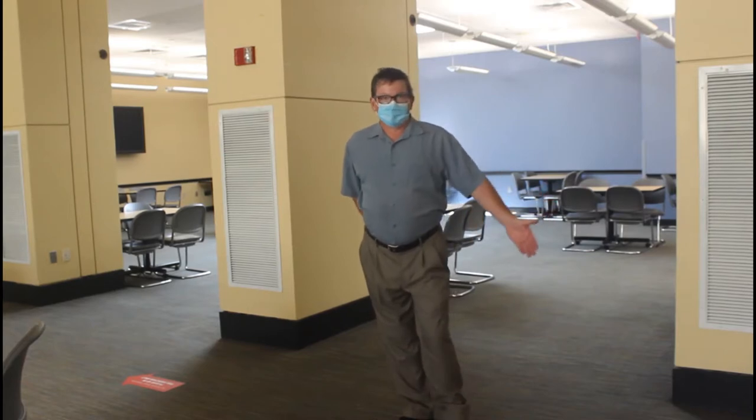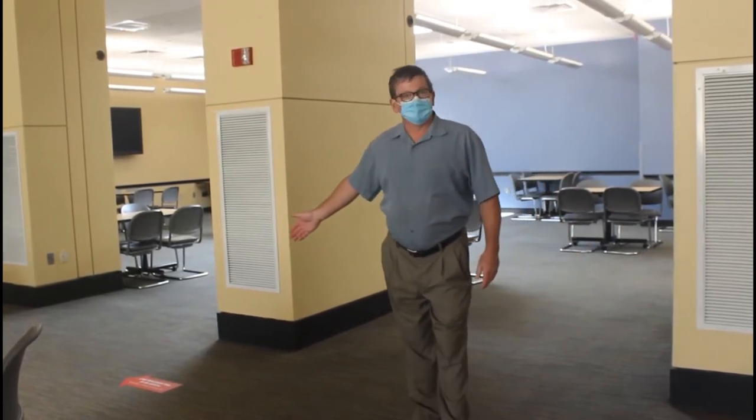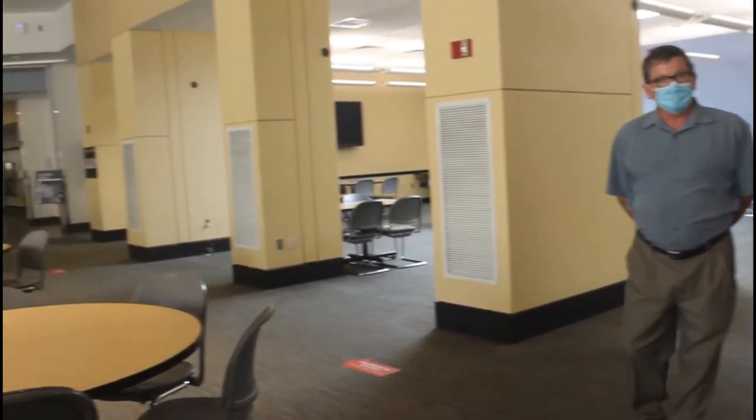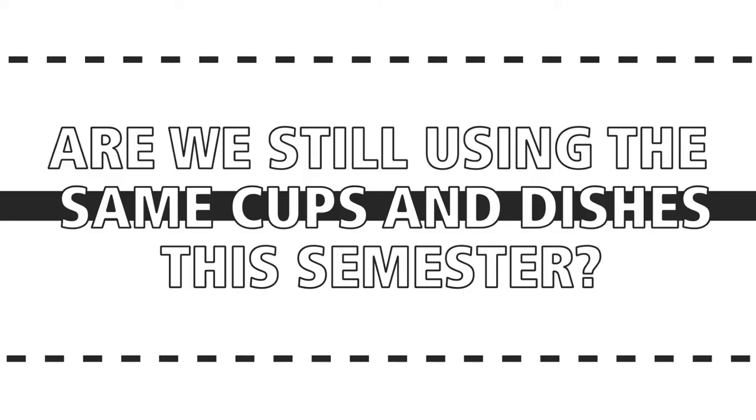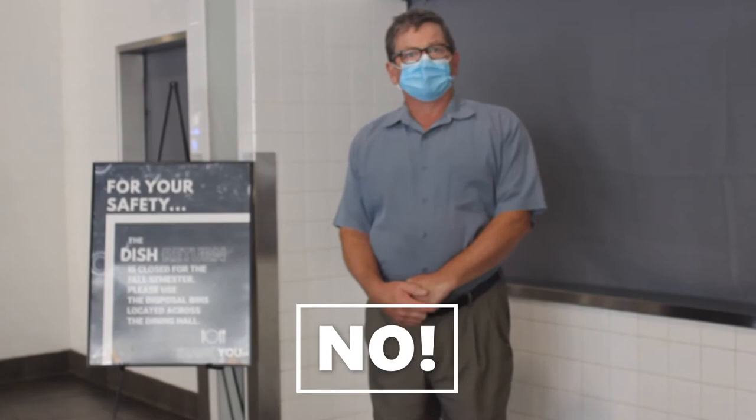We have floor markers spaced six feet apart with one-way directional arrows, and all the tables are six feet apart. We are currently not using any of the plates and silverware, but we are offering an eco-friendly paper product for dine-in or take-out options.